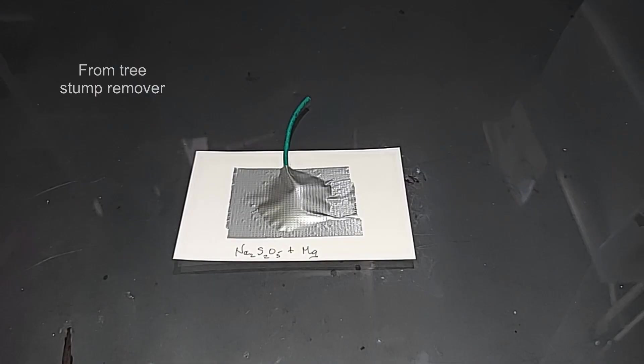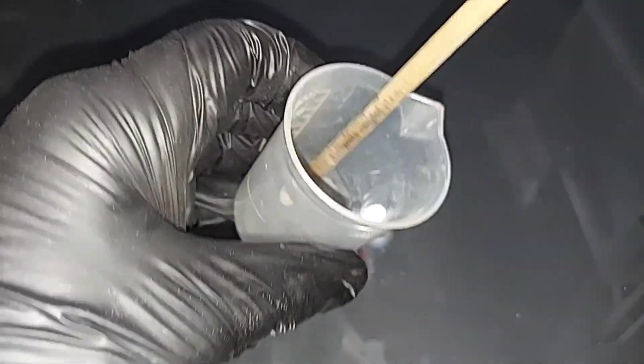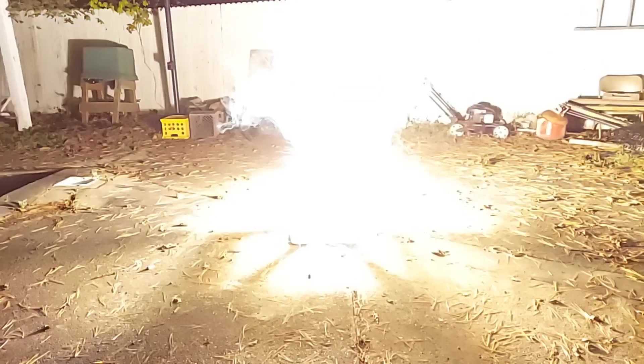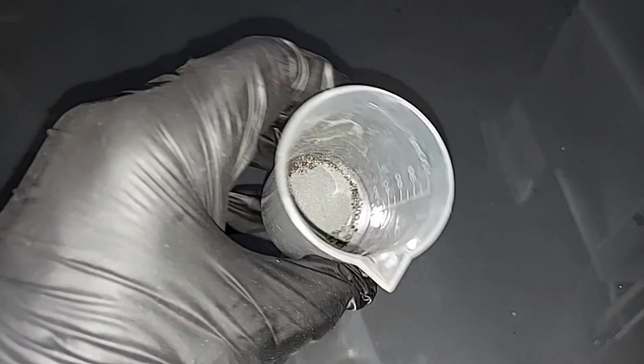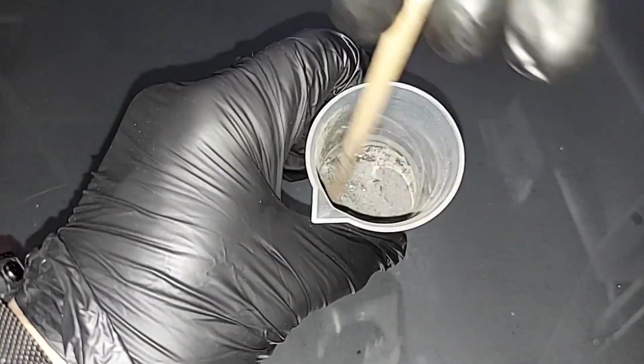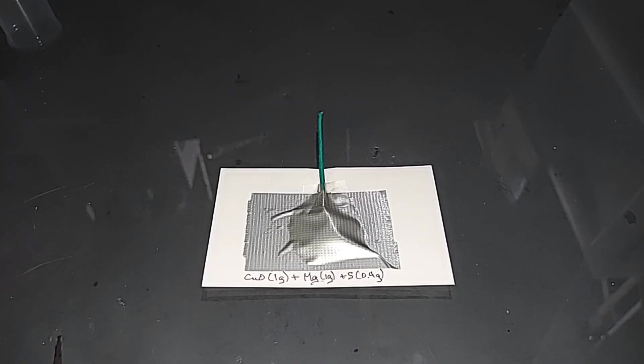Sodium metabisulfite and magnesium ready to go. Ammonium persulfate plus magnesium is ready to go. Copper oxide and magnesium is ready to go. The copper oxide, magnesium, and sulfur is ready to go — there's 0.4 grams of sulfur in this one.